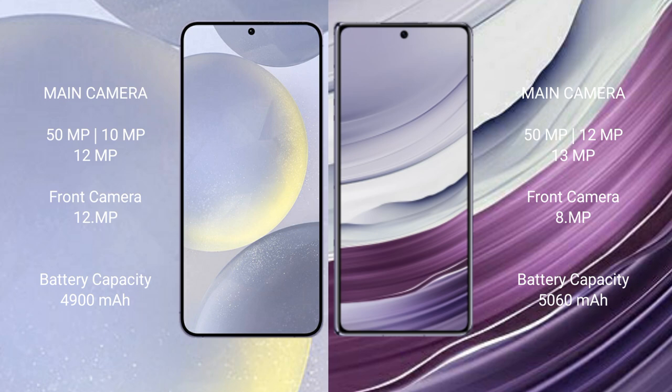Samsung Galaxy S24 Plus comes with a 4,900mAh battery with 45W fast charging support. Huawei Mate X5 comes with a 5,060mAh battery with 66W fast charging support.